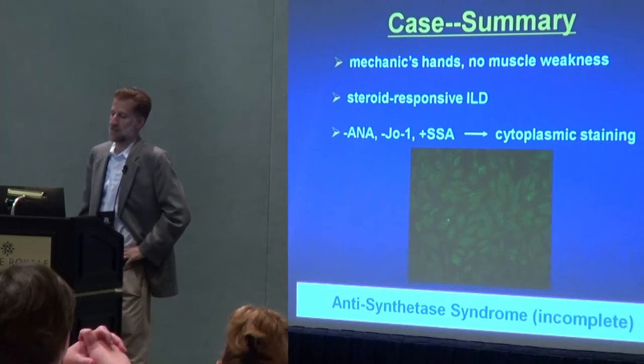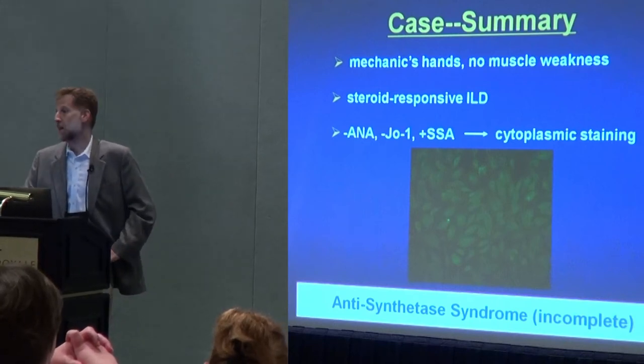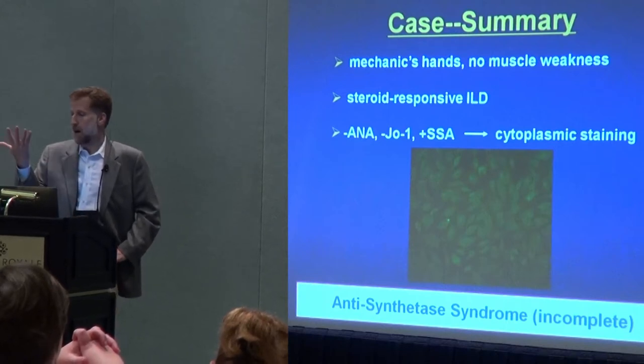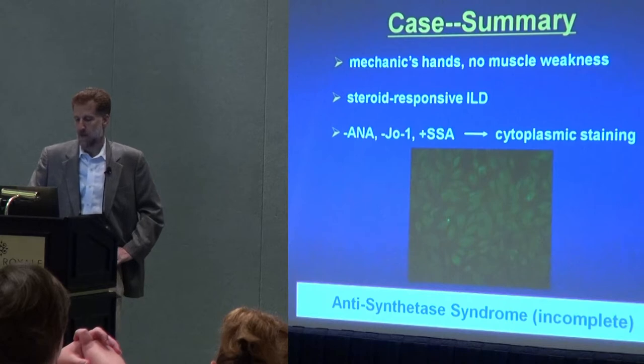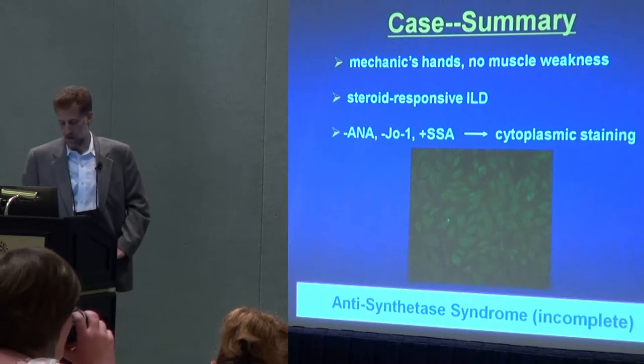My diagnosis at that point was the antisynthetase syndrome without myositis. This was based on the lung disease, the findings on the hands — which when they're there are very characteristic — and these subtle blood test abnormalities.